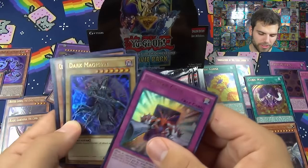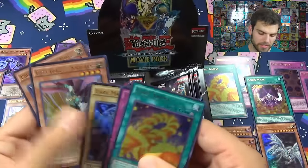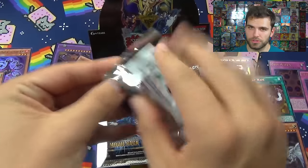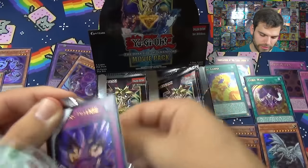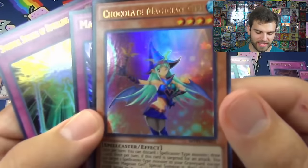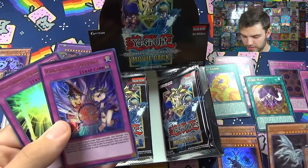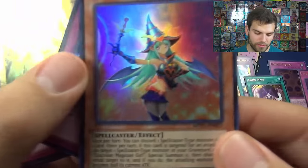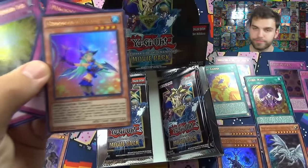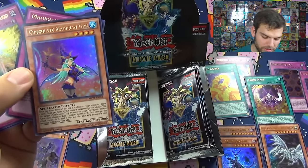Counter Gate, Dog Magician, the ultimate wizard in terms of attack and defense, Cube of Karma again, Palladium Oracle Mahad - somewhat useful for those Dark Magician decks. Magician's Defense, Chocolate Magician Girl - oh baby! Getting one of her - she's a very nice card, very good for spellcaster decks. Once per turn you can discard a spellcaster type monster and draw one card. Pretty good, and once per turn when this card is targeted for attack you can special summon.